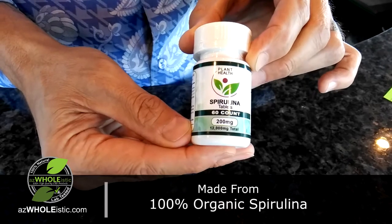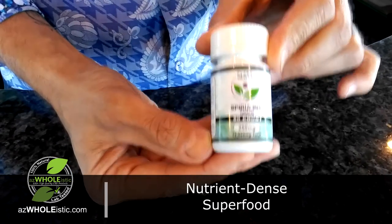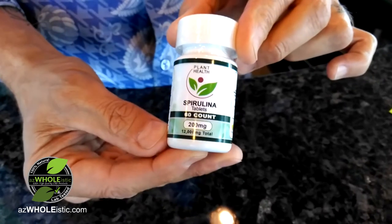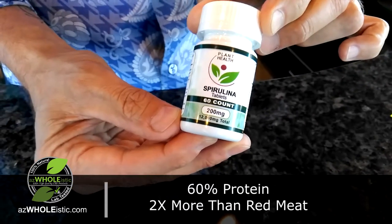So it is a superfood. This product is considered one of the most nutrient-dense superfoods on the planet. It's a blue-green algae, and it's 60% protein, which is more than two times that of red meat.